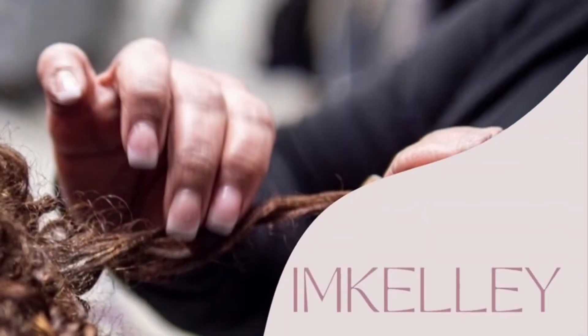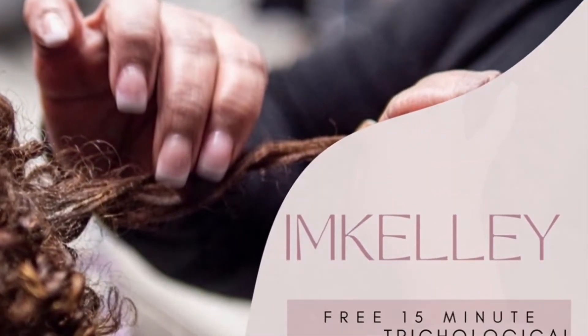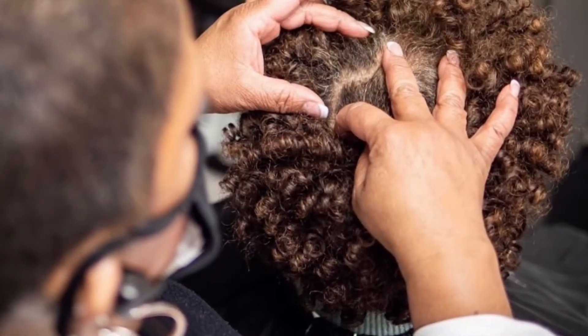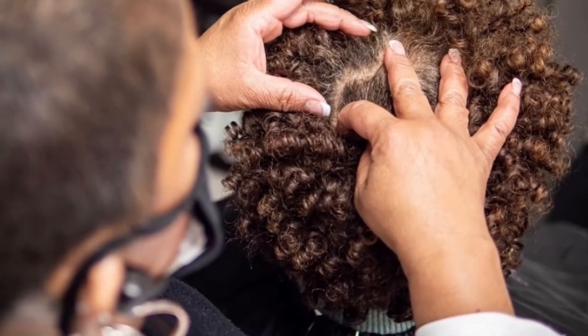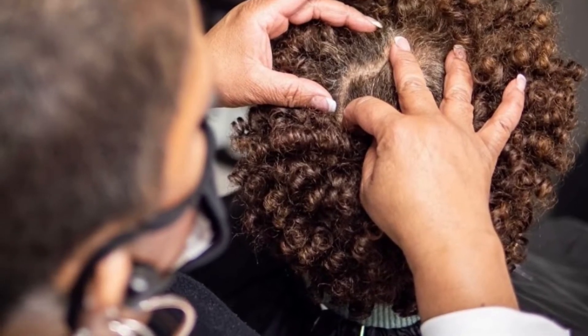Hi, I am Kelly, and I am a licensed cosmetologist and currently a certified trichologist. Over the years, as a licensed cosmetologist, I have come across clients who have had hair loss and scalp issues.